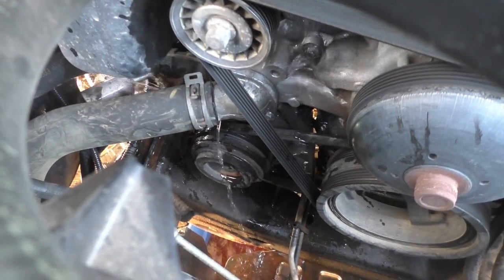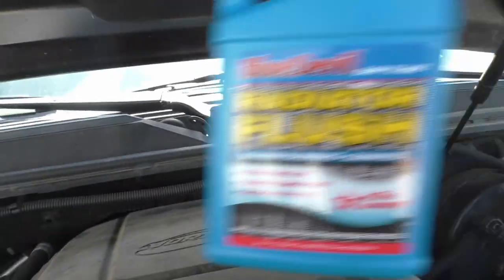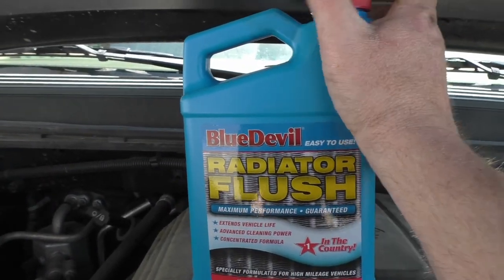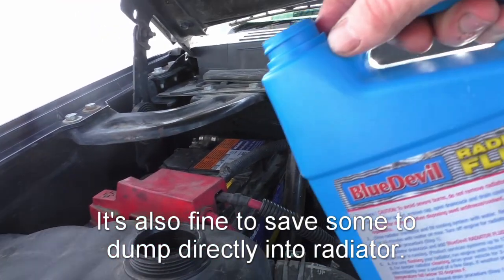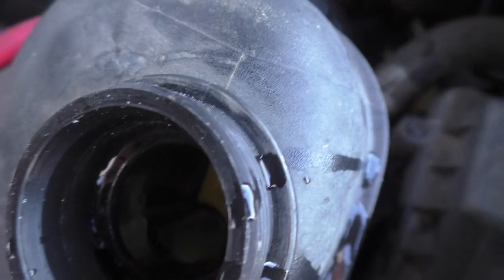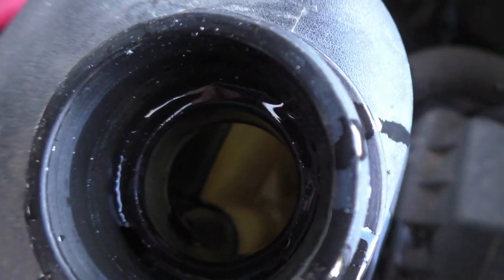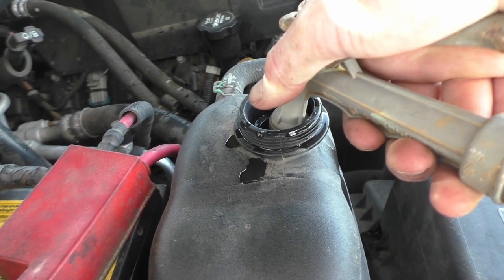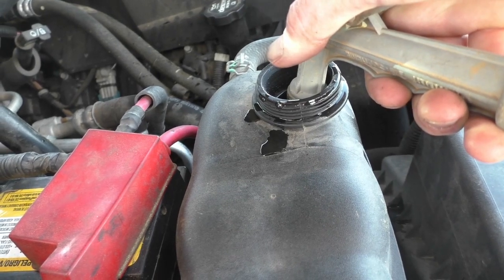Now we're going to do the exact same thing — remove the thermostat housing and let the water drain out. Then we're going to add some radiator flush. I don't think it really matters which brand you use, but I've got Blue Devil. I'm going to pour the entire contents right into the reservoir. It's important to make sure this gets all the way out of your reservoir before you start adding water, so it's actually working its way through the cooling system and not just sitting in the reservoir. Just like before, I'll add water and let it burp, and we're going to let this engine run for at least ten minutes — probably longer, so long as it doesn't overheat. Also turn your heat on.